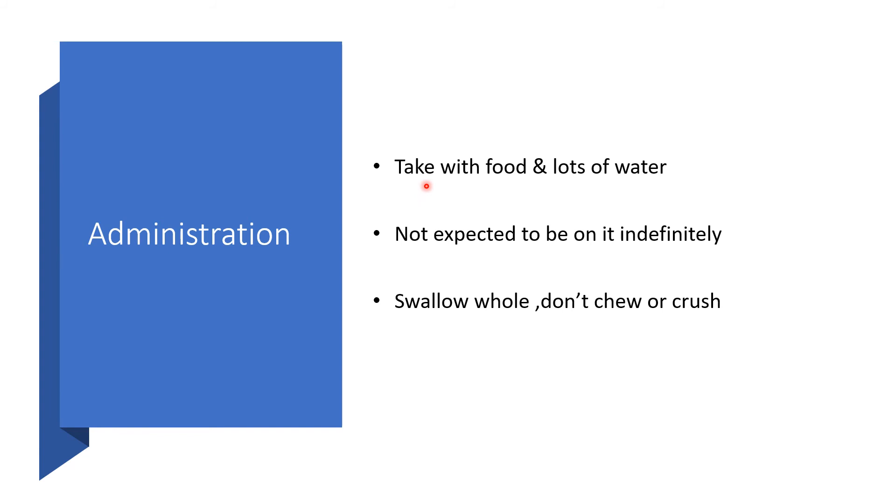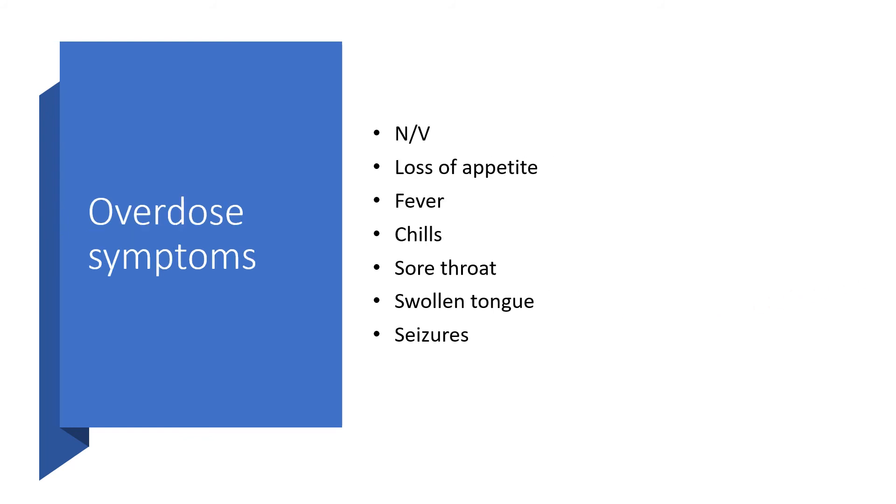Administration: take this medication with food and lots of water. It is not meant to be taken indefinitely. Swallow whole — do not crush, do not chew. Overdose symptoms include nausea and vomiting, loss of appetite, fever, sore throat, swollen tongue, and you might have seizures.